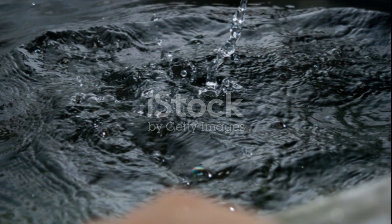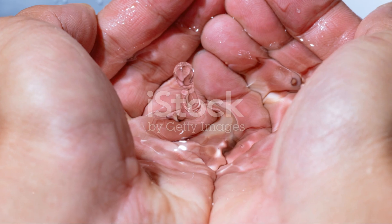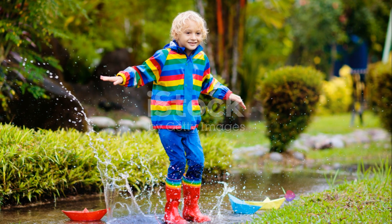So when we dip our fingers into water, these slippery, slidey water molecules move around our fingers, making them feel all wet and slippy.